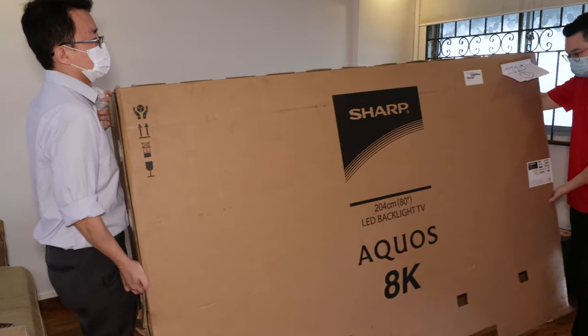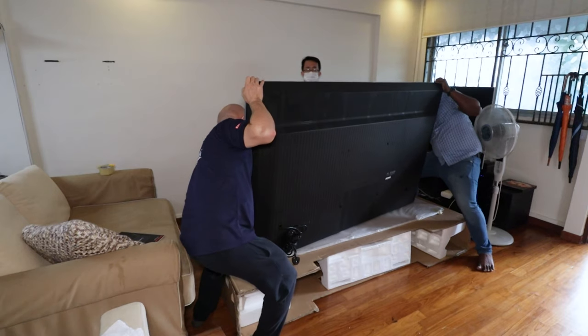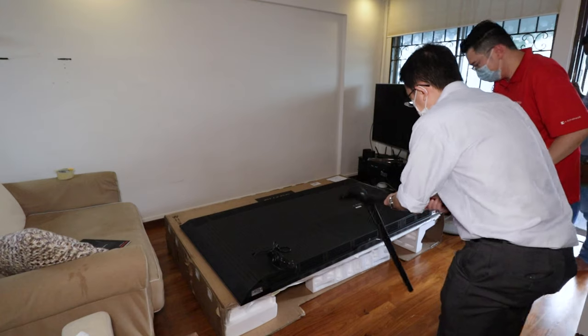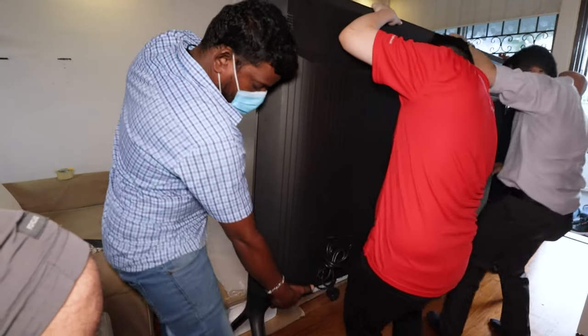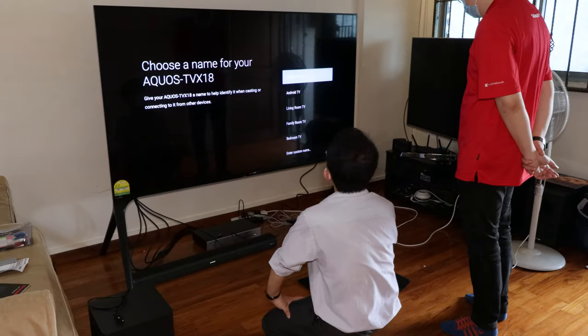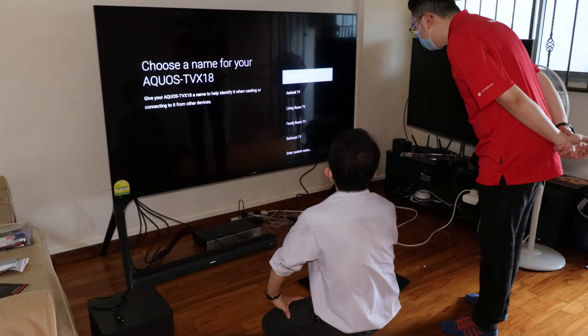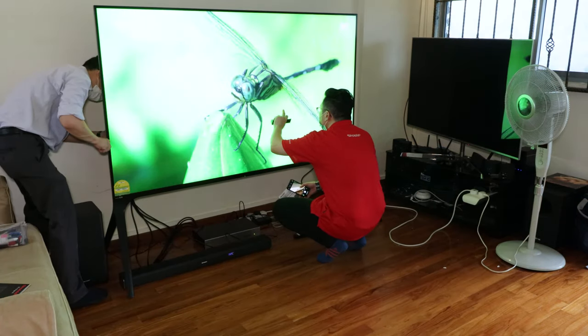Once it was there, no one could walk through. It was so hard to bring it up to my apartment, so special thanks to Sharp's delivery guys who did a really good job. Special thanks also to Jeffrey and Nyam from Sharp, who sat down and went through all the features and answered all my questions throughout the whole month I had the TV.